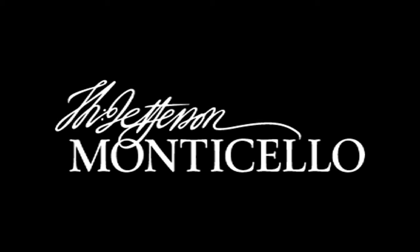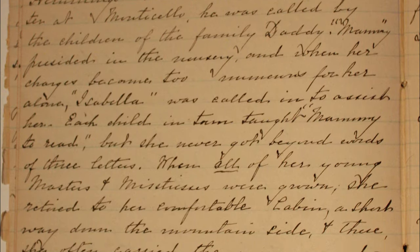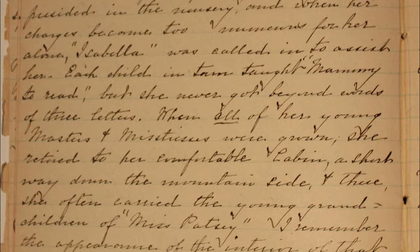My name is Emily Johnson, and I'm an assistant curator. On October 6, 2014, Susan Stein and I were in Cleveland, Ohio, and made a discovery of a manuscript,